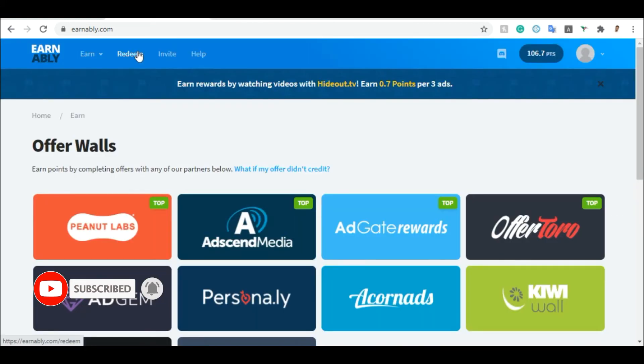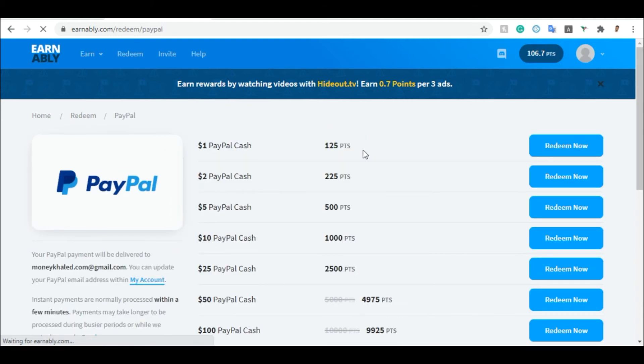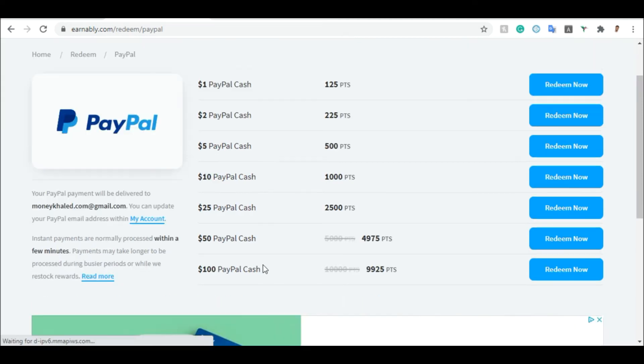To withdraw your money, click on the redeem section, just like we did on the other website. If you want to use PayPal, click on PayPal. You can see $1 is 125 points on Enably — so the rate here is 125 points per dollar. You can redeem $1, $2, $3, $10, $25, $50, or even $100 using this website. It's very simple — go and start using Enably right now and start making free money online.